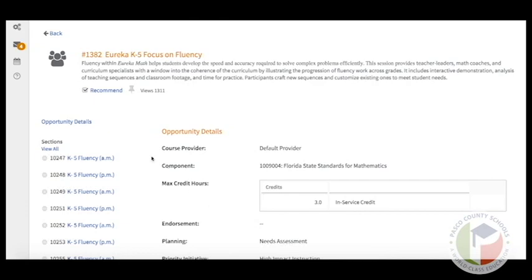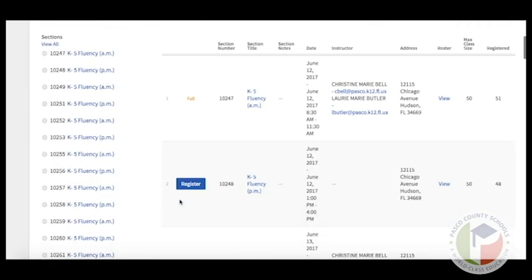If this is a training you're interested in, click View All Sections to see what sessions are available. From here, you can see that there is one that is full, but here's one you can register for. Look at the date and time and then click Register.